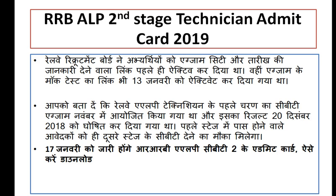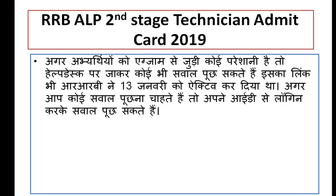The Railway Technician's first CBT exam result was declared on 20 December. The first stage has been passed, and the second stage is now awarded. The admission card will be available, and if you have any questions about the exam, you can ask them.